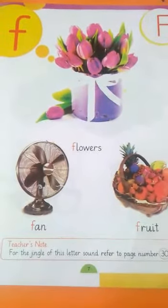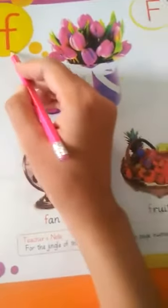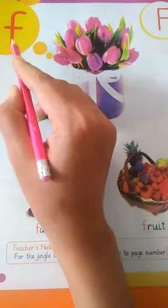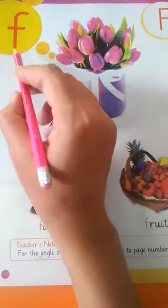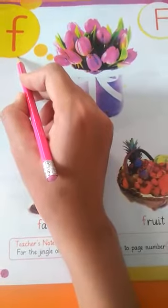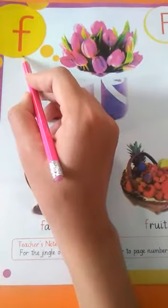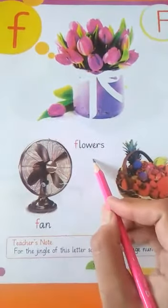Let's move on. Today our task is the letter F. What is the sound of letter F? F. F — flowers.